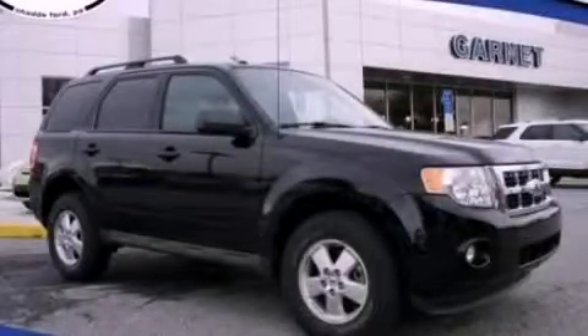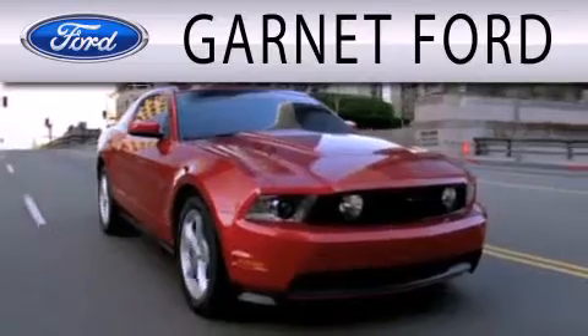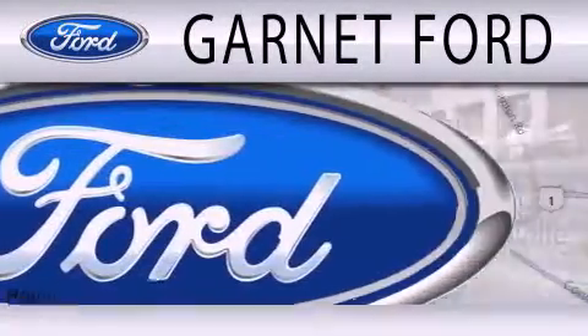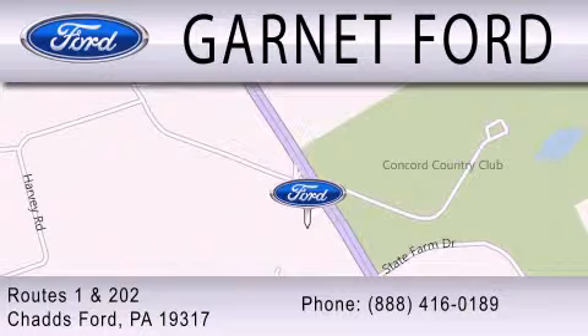Call now to find out how you can own this breathtaking automobile. Garnett Ford is dedicated to doing everything possible to ensure that the experience you have selecting your next vehicle is as pleasant as possible. We are located at Routes 1 and 202 in Chadds Ford.